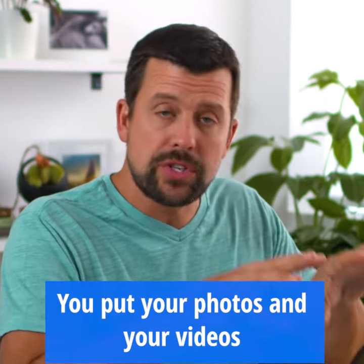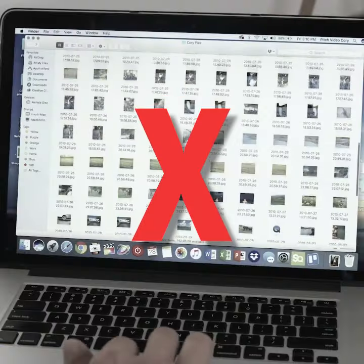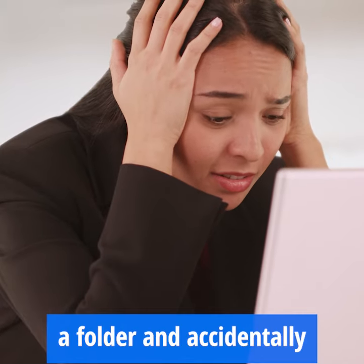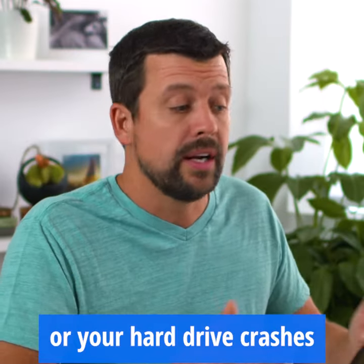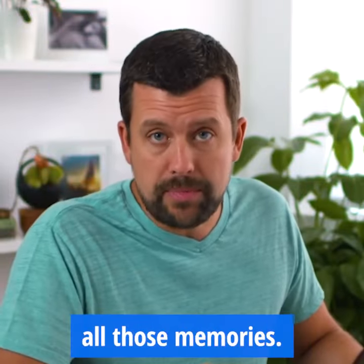You put your photos and videos on your computer and think they're safe, but what happens when you accidentally delete a folder and it takes a bunch of pictures with it, or your hard drive crashes? You don't want to lose all those memories.